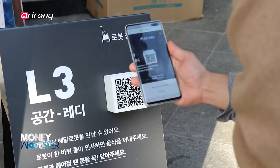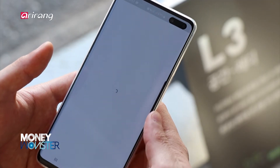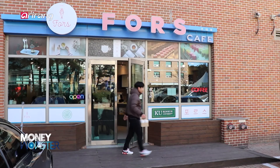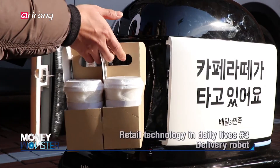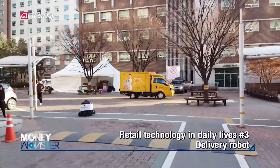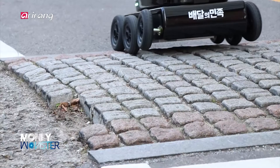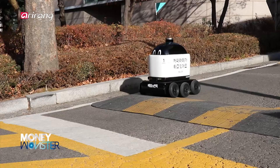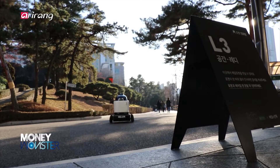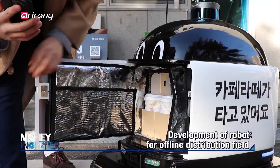At a university located in Seoul, people can check the list of stores and make payments with an application through the QR code attached to each stop. Robots deliver the products instead of human workforce. Along with chatbot technology developed to increase consumer convenience in the online distribution sector, a delivery robot was developed and introduced. Consumers can receive ordered food at nine different stations for delivery robots.